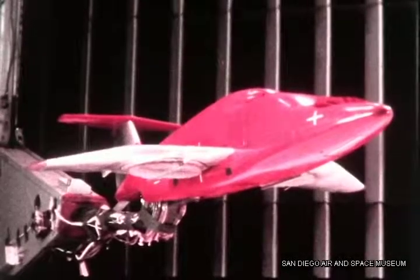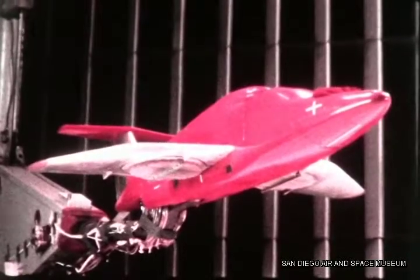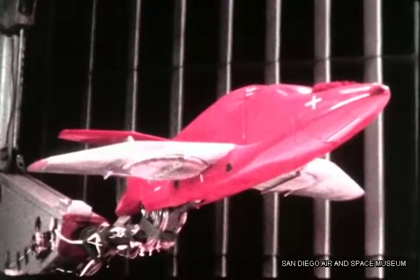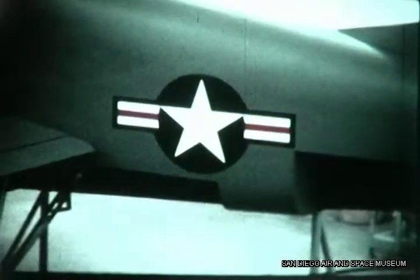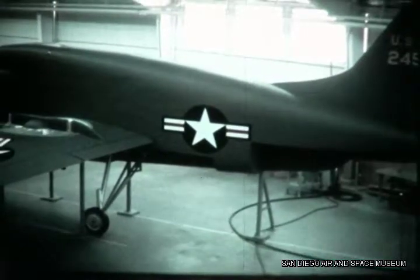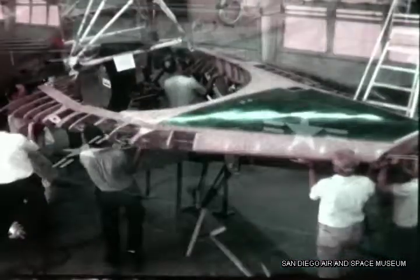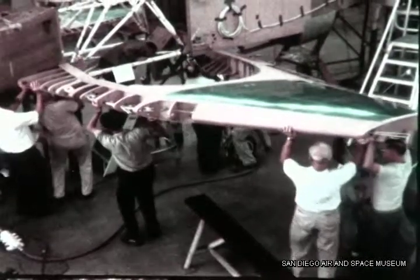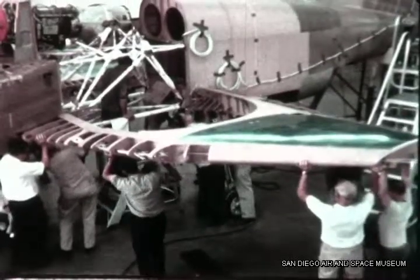Flight operations from take-off through transition were simulated at speeds from 0 to 120 knots, with lift fans operating up to full power. At the Ryan plant in San Diego, an XV-5A mock-up was built for engineering design confirmation and inspection. As fabrication of the two flight aircraft proceeded, interest was focused on the unusual fan-in-wing arrangement.